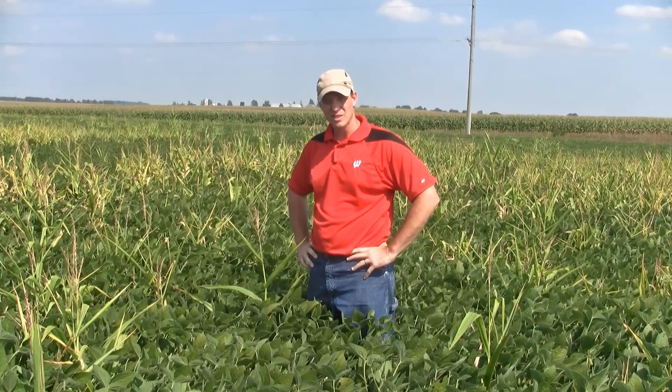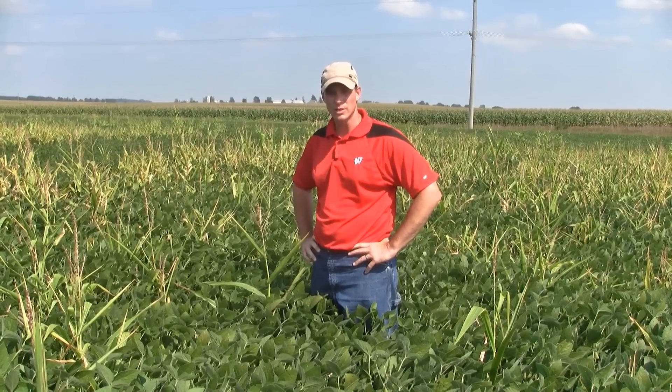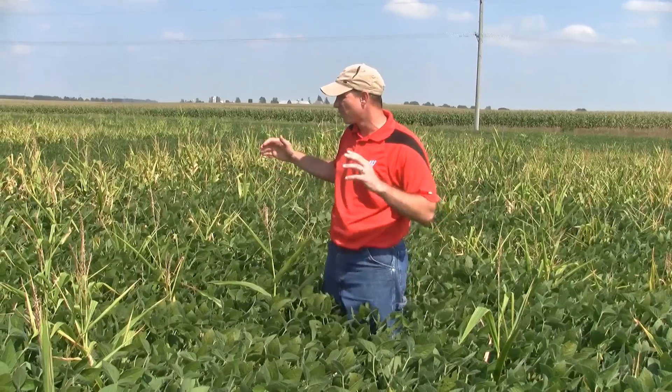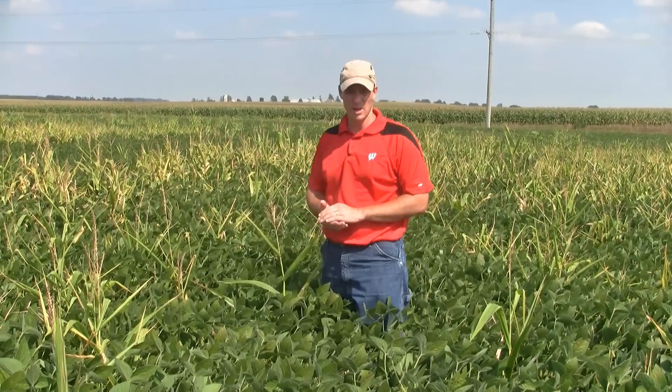Hello, I'm Vince Davis. I am the cropping systems extension weed scientist at the University of Wisconsin-Madison. Today it's late August and I'm standing in a field of soybeans with severe infestations of volunteer corn.